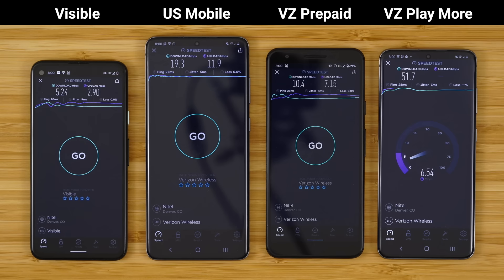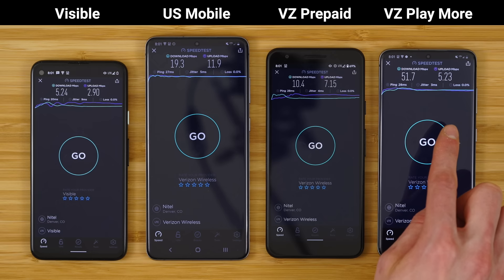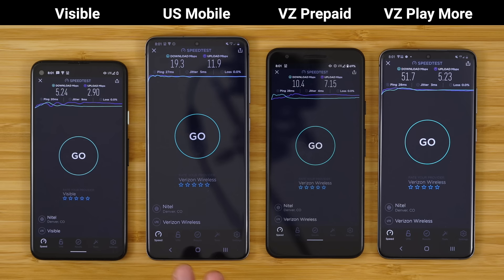Moving on to the upload speed — I don't believe there is prioritization involved when it comes to upload speeds. You can actually see US Mobile Super LTE and Verizon prepaid had slightly faster upload speeds than Verizon postpaid in this example. Where you'll notice the data prioritization is in those download speeds. Verizon postpaid: 51.7 megabits per second down, 5.23 megabits per second up. US Mobile and Verizon prepaid: only 19.3 and 10.4 megabits per second.